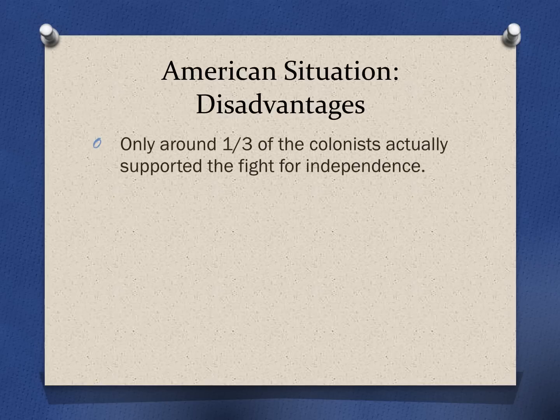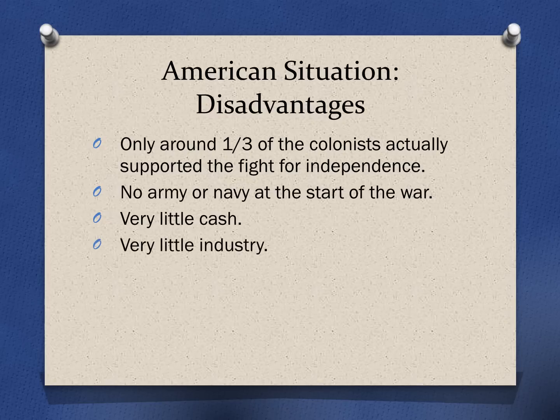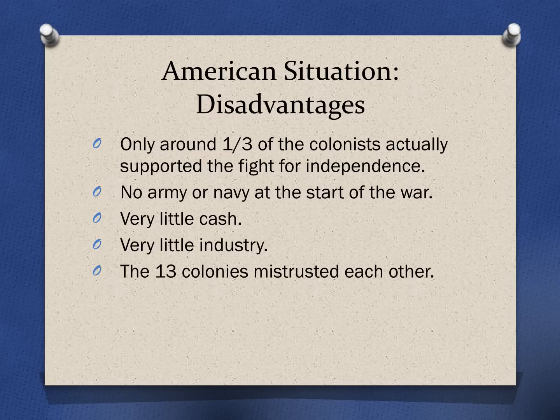Disadvantages for the Americans — there are a lot. Only about a third to 40% of the colonists actually supported the fight for independence. So that meant most people either did not support it or were moderates — they were in the middle. The Americans, at the start of the war, did not have an army and did not have a navy. They had very little money to buy the supplies they would need, and very little industry. They didn't have the factories and production capabilities that the British had. The 13 colonies were very new at working together and did not really fully trust each other — this was really the first time they were having to work together for a common cause.